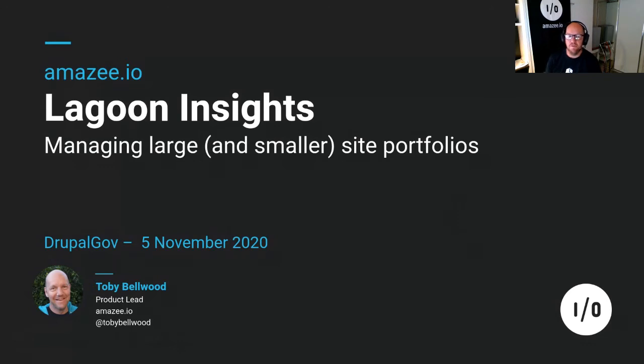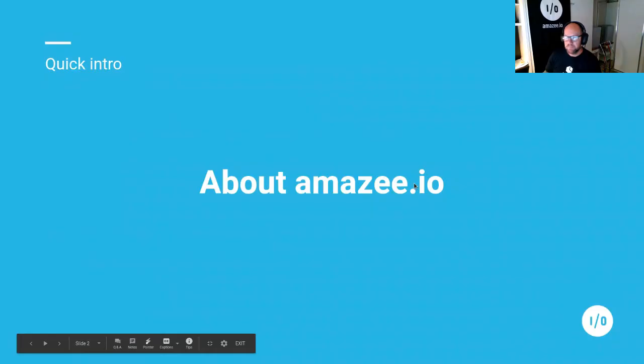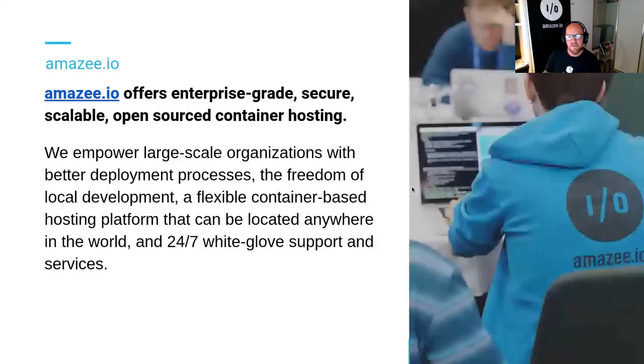These are some features that we've put together as part of the Lagoon platform to help you manage large and smaller site portfolios. For those that don't know, a quick overview of Amazee.io: we offer enterprise-grade, secure, scalable, open-source container hosting. We work with a lot of large organizations all around the world.